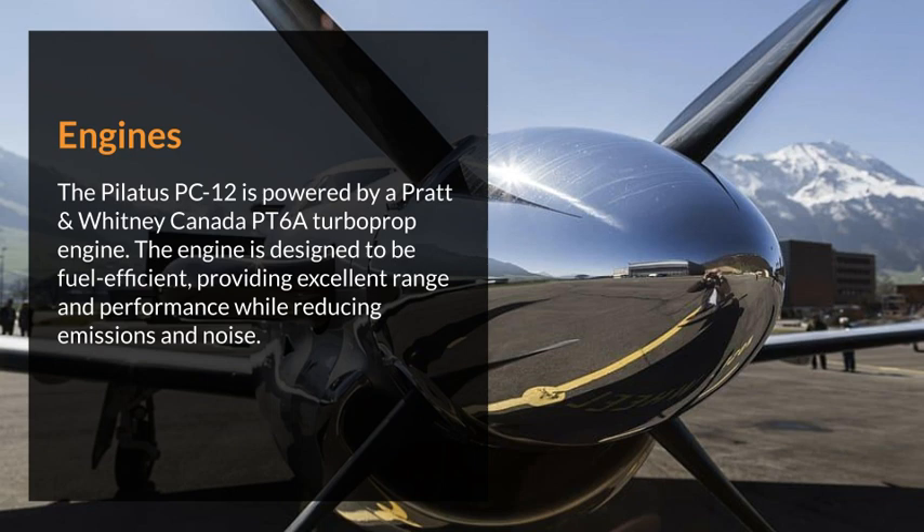The Pilatus PC-12 is powered by a Pratt & Whitney Canada PT-6A turboprop engine. The engine is designed to be fuel-efficient, providing excellent range and performance while reducing emissions and noise.